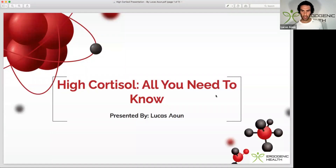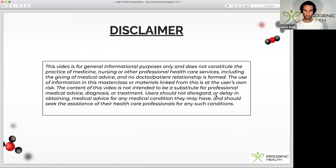Before I jump into this presentation, I just want to illustrate that this is not medical advice. Please consult your healthcare professional before making any changes to your lifestyle or routine.